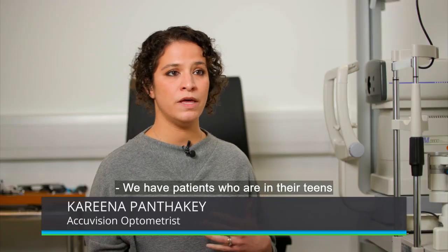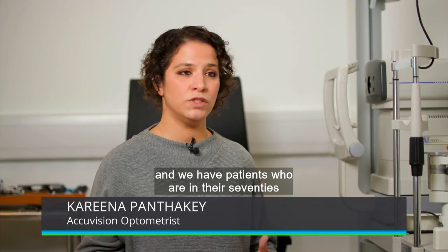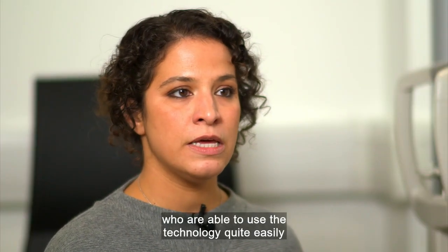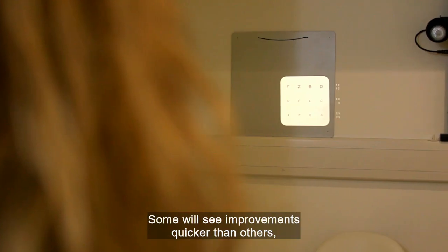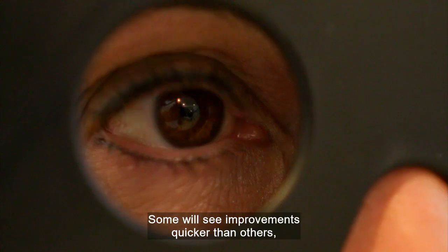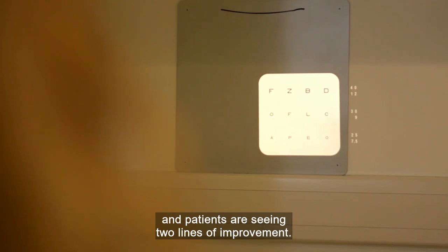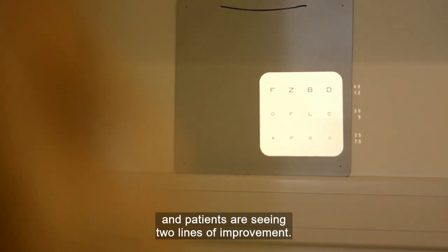We have patients who are in their teens and we have patients who are in their 70s who are able to use the technology quite easily in their home environment. Some will see improvements quicker than others, but those who have used it, the results speak for themselves and patients are seeing two lines of improvement.